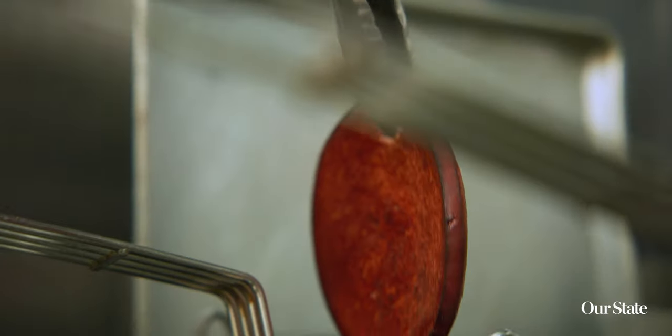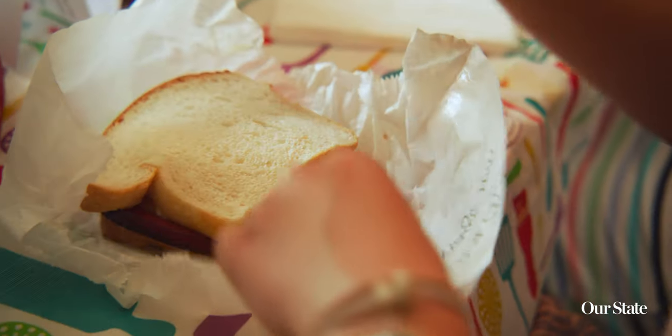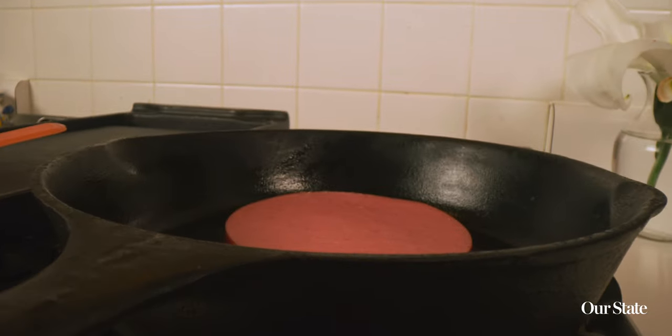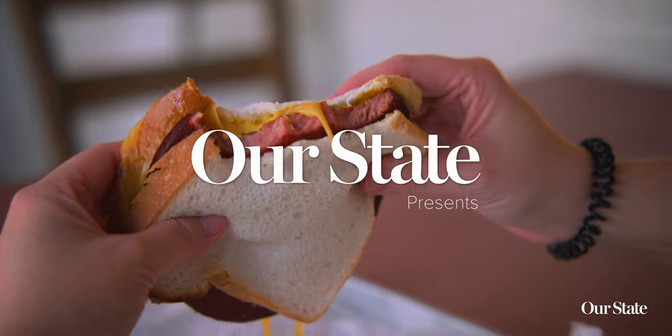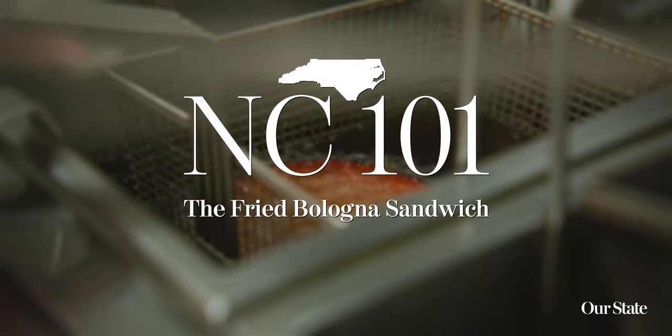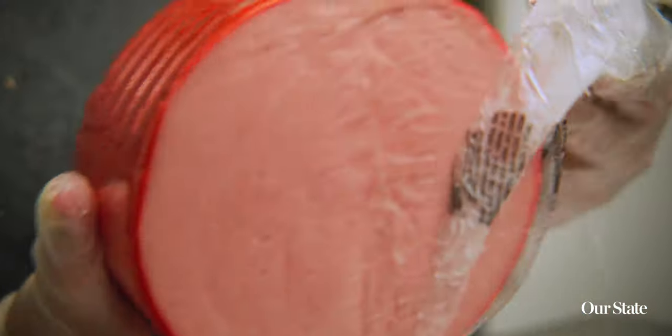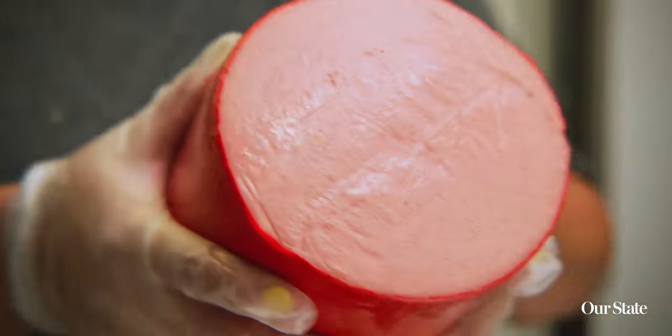Fried bologna sandwiches cover a broad spectrum of history, and wherever you go, whatever zip code you're in, everybody's going to have had a bologna sandwich. What makes bologna so iconic and popular in the South is that we have such rich farmland and we raise some really great tasting hogs.